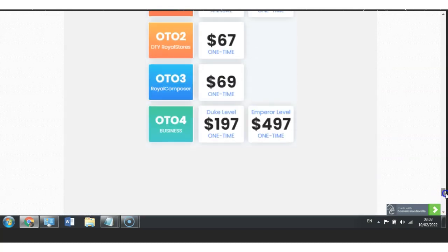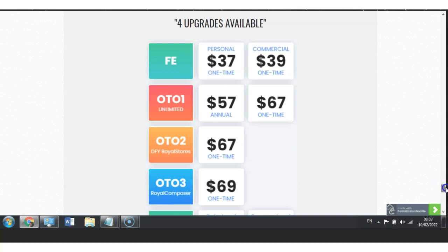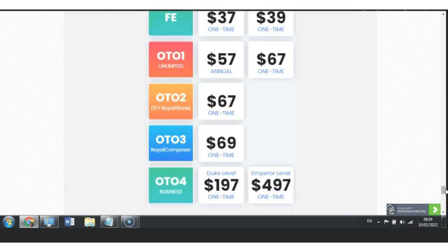There are a couple of upsells you also need to know about — four upgrades but five offers. The first front end is $37. Upsell number one is $57 or $67 one time. Upsell number two is at $67. Upsell number three is $69. Upsell number four is a one-time $197. Or you can have the Duke level or Imperial level, which is at $497.